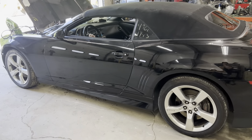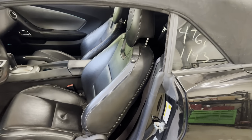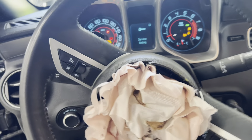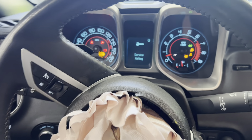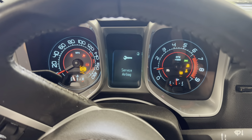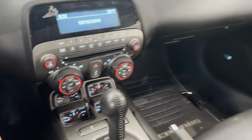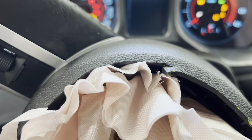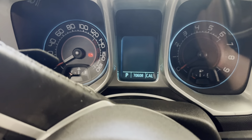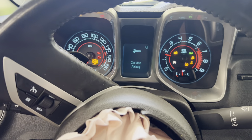Nice clean driver side. Take a look at the interior — black leather seats, SS. Headrests, airbags did deploy in the front. AM/FM/CD satellite radio, got our center console. Get you the mileage — 70,000 miles. Nice clean car.